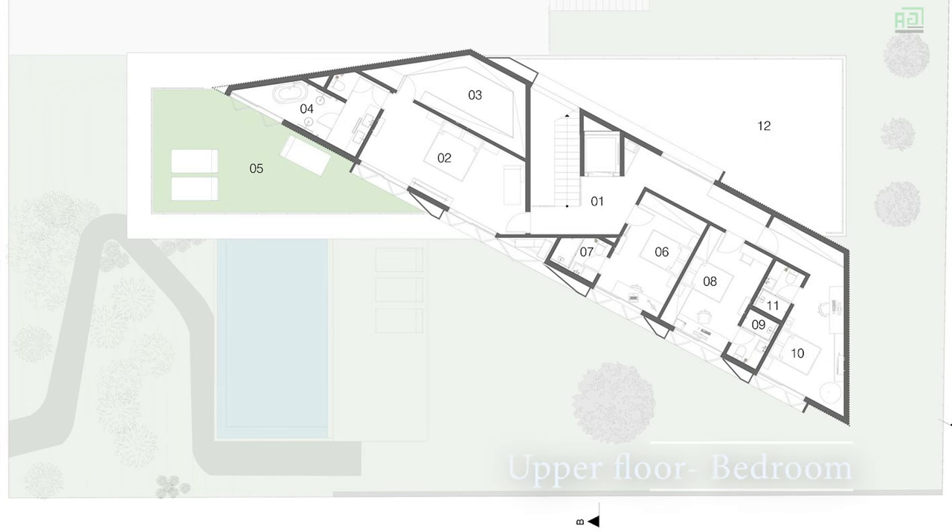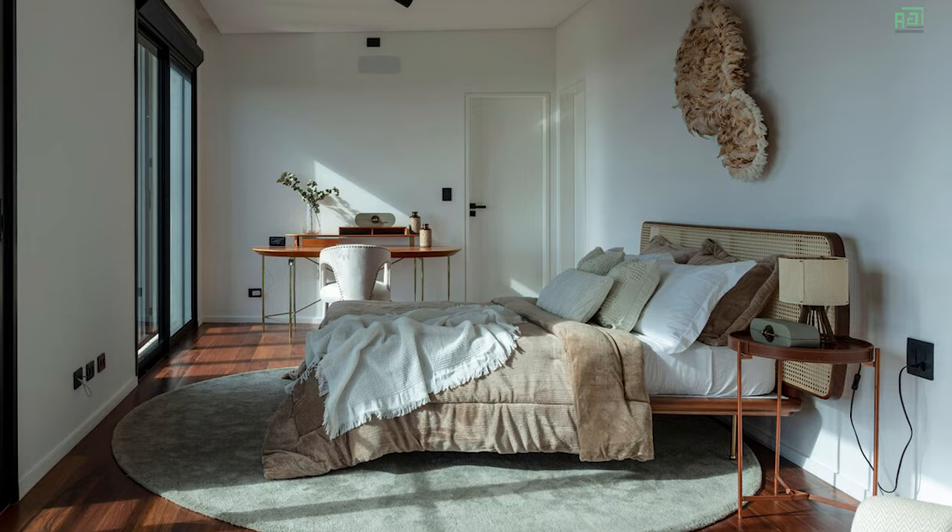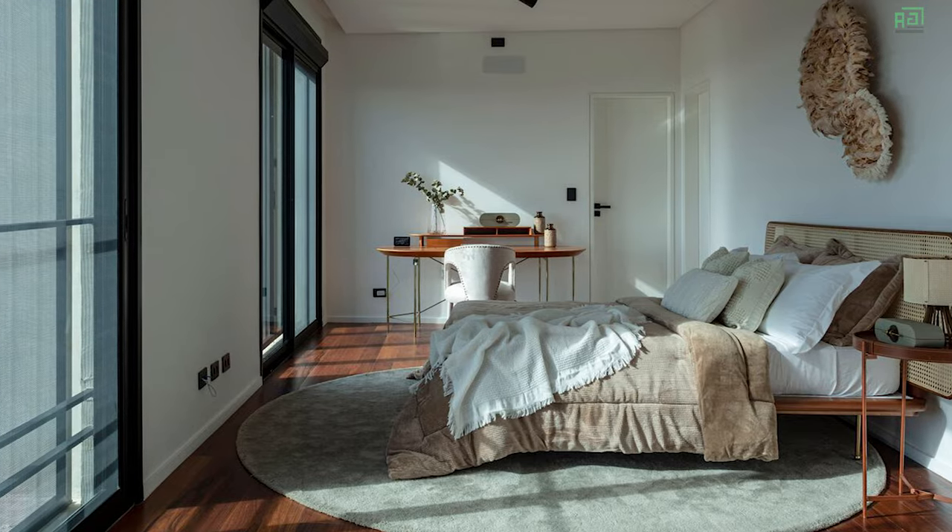The upper floor houses the private bedrooms, offering a tranquil retreat from the public spaces below. Wooden brises provide privacy, while allowing for natural light and ventilation, and the master suite features luxurious amenities and a private balcony overlooking the scenic surroundings.